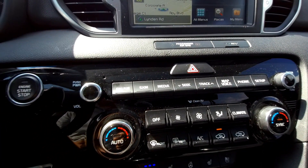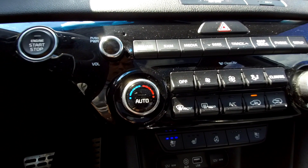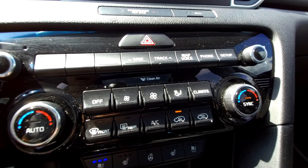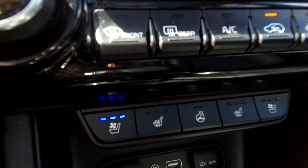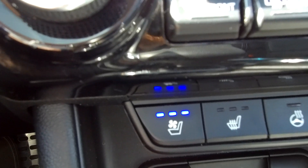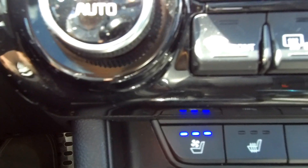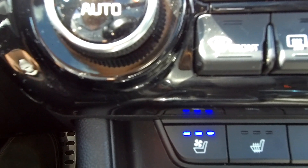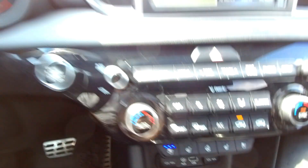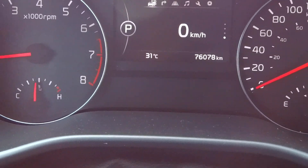Coming down there are your audio controls and map and navigation controls. Moving down we've got automatic dual-zone climate control, so you can have different temperatures set for the passenger side and the driver's side. Down here, not just seat heaters — which I'm a big fan of — but also ventilated seats. Those ventilated seats take the air-conditioned air you're pumping into the car and ventilate it through the leather seats to keep you from sweating, and that is a very nice feature especially on a day like today where it's 31 degrees outside.